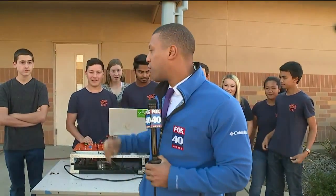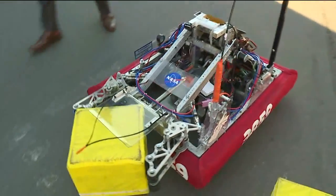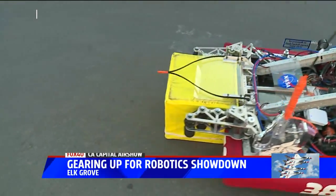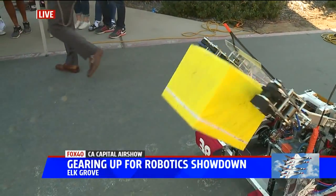Wolfpack Robotics has been working on this robot for quite some time. It doesn't have any saws or anything — it's not going to destroy the competition, but it's going to beat them because it can do things like picking up boxes and throwing boxes. A lot of work went into this.